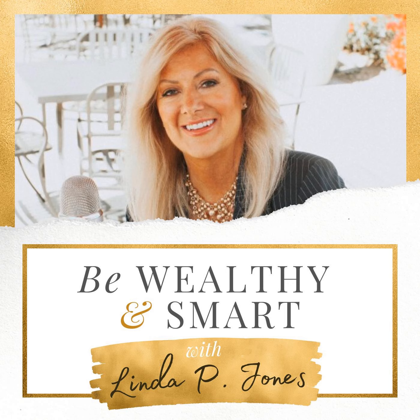Be Wealthy and Smart, Episode 1048. Step into a world of wealth and financial freedom without budgets, boredom or bosses on Be Wealthy and Smart. Here's your host, Linda P. Jones. Welcome to Be Wealthy and Smart. I'm Linda P. Jones, America's Wealth Mentor, empowering women and men worldwide to financial freedom.